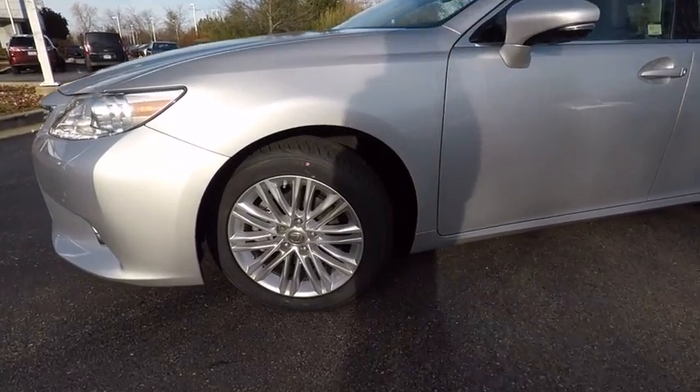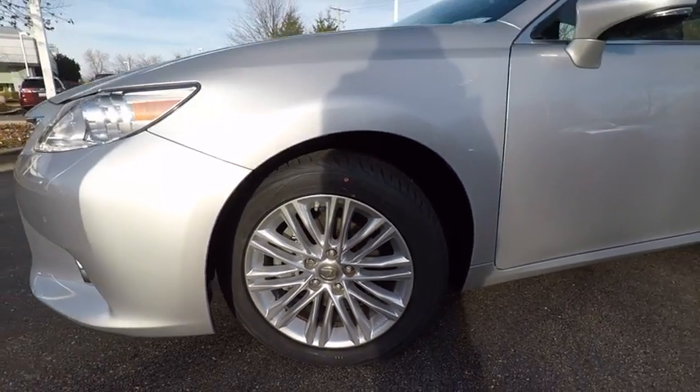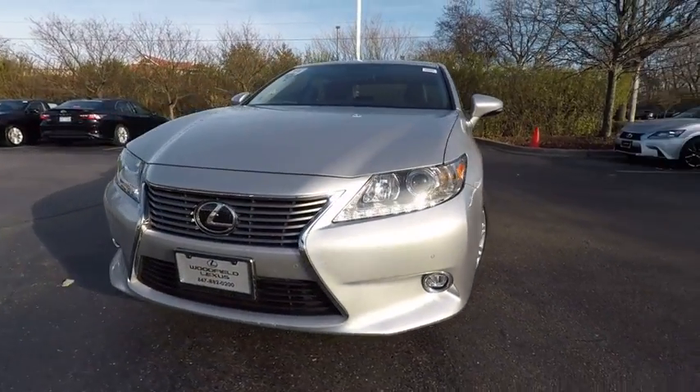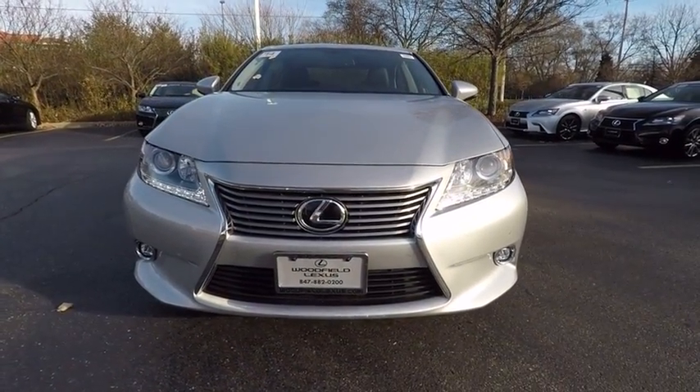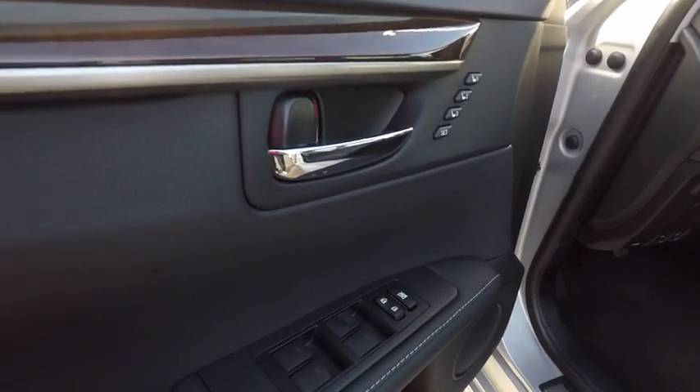This vehicle has less than 30,000 miles. Here are some of this vehicle's great options: traction control, stability control, power steering, cruise control, fog lights, power door locks, power brakes, child safety locks, clock, and electronic brake force distribution.